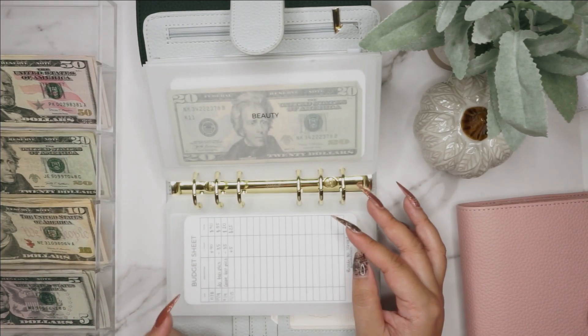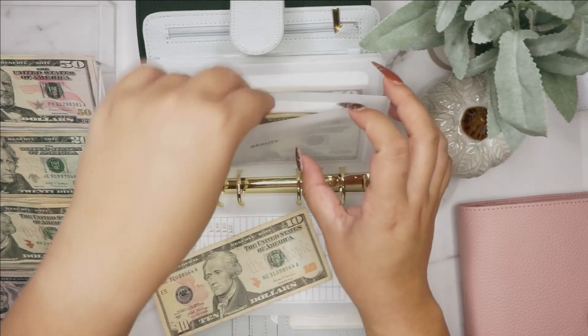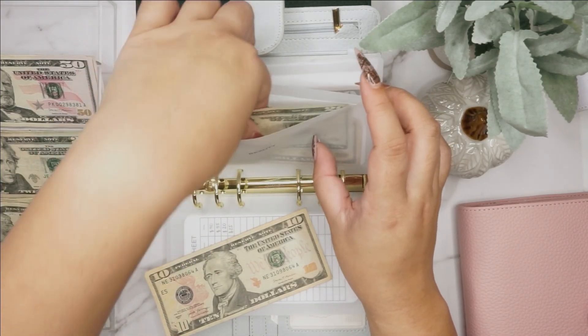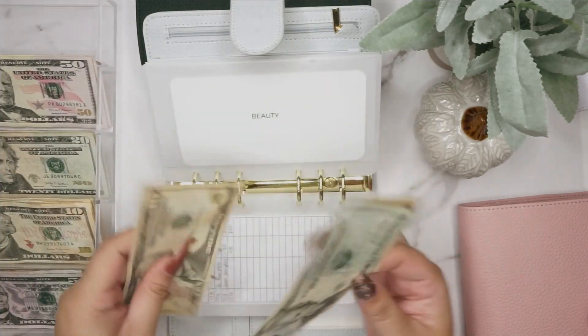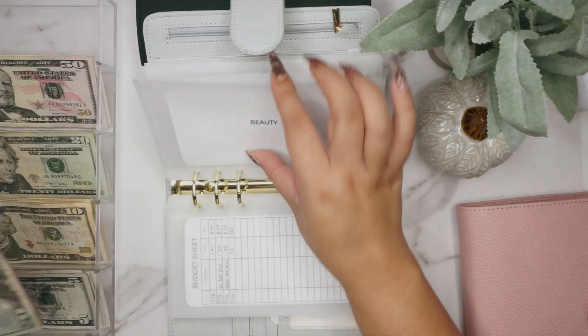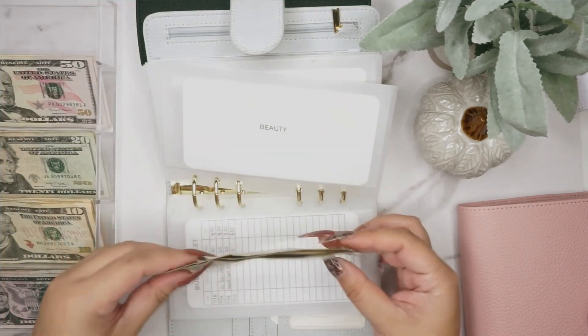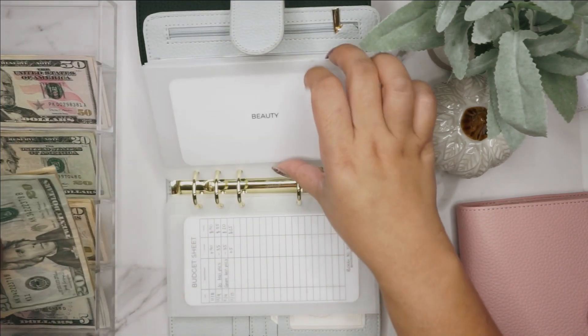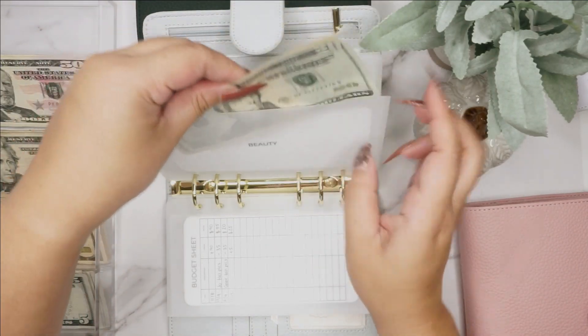Beauty is getting $10, so now we have 20, 30, and 40 in beauty. That is for makeup, my nail stuff, and also all of my kids' and my husband's haircuts — mine too, though I don't get a lot of haircuts and I just got one a couple months ago.